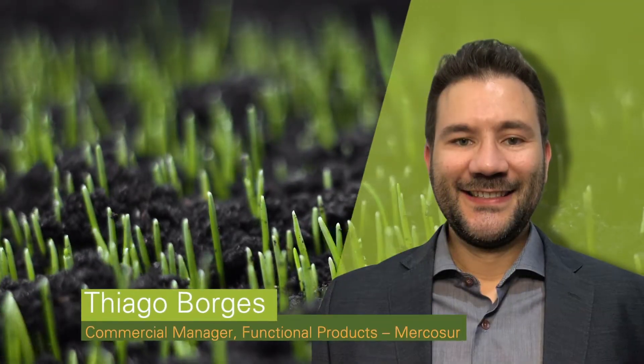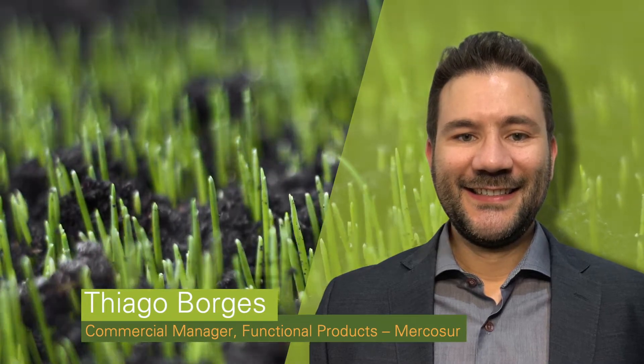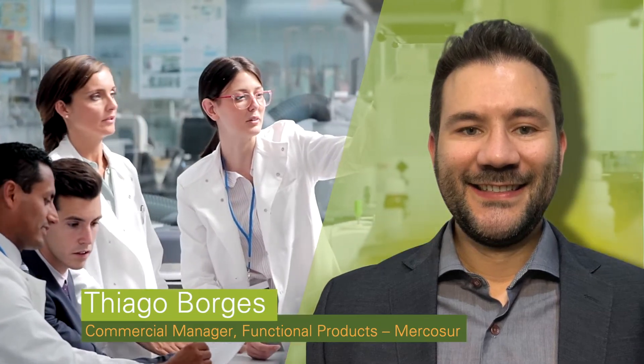Fertilizer technology is our focus in the Mercosur region, and we develop both liquid and dry formulations. We also partner with local universities for more in-depth research and experimentation.